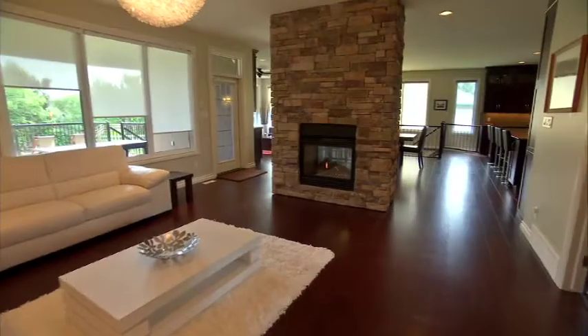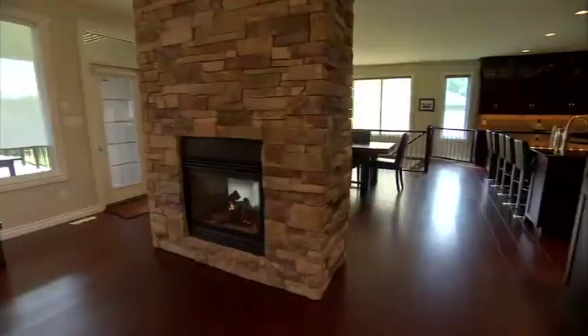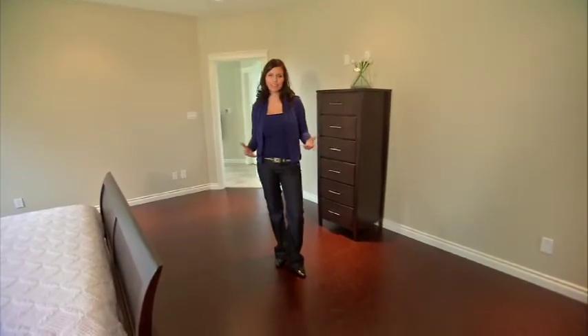Cork is an excellent option for flooring right now and in this home it runs throughout the entire main level. You'll notice that cork feels really good to stand on and that's because it has a natural shock-absorbing feel to it, so it's great in areas where you're going to be doing a lot of standing.